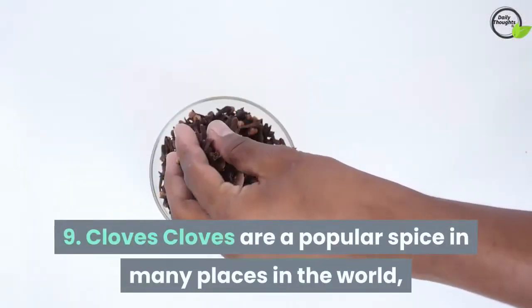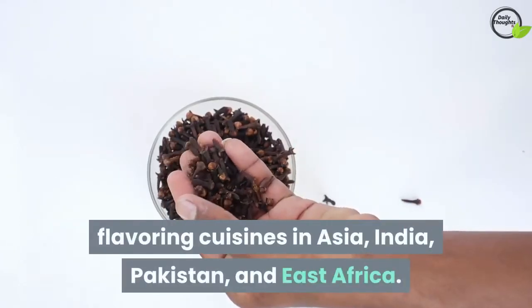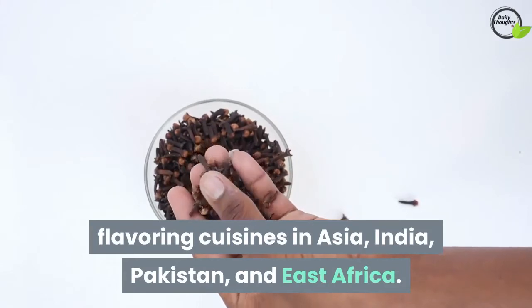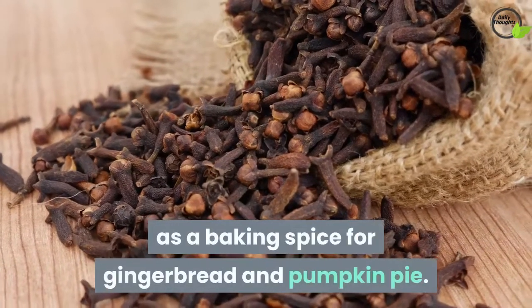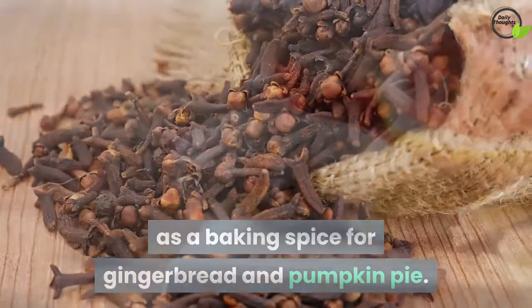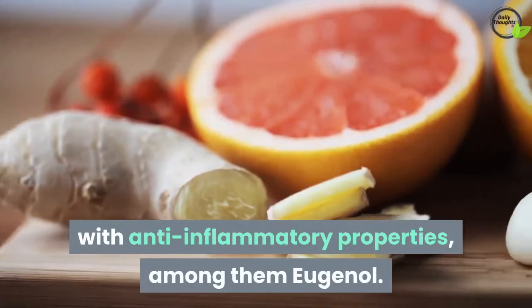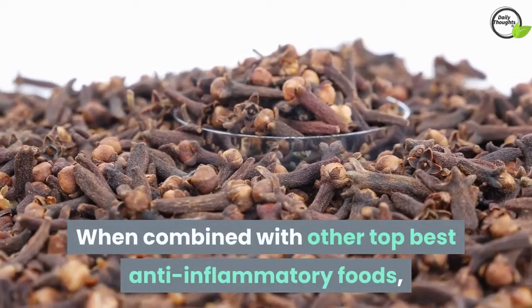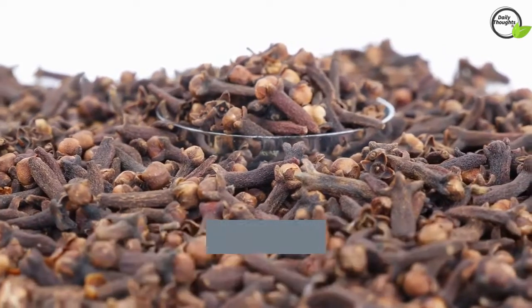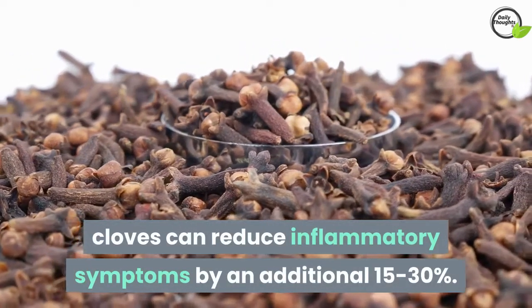9. Cloves. Cloves are a popular spice in many places in the world, flavoring cuisines in Asia, India, Pakistan, and East Africa. You may be familiar with clove as a baking spice for gingerbread and pumpkin pie. Cloves contain several different compounds with anti-inflammatory properties, among them eugenol. When combined with other top anti-inflammatory foods, cloves can reduce inflammatory symptoms by an additional 15 to 30 percent.